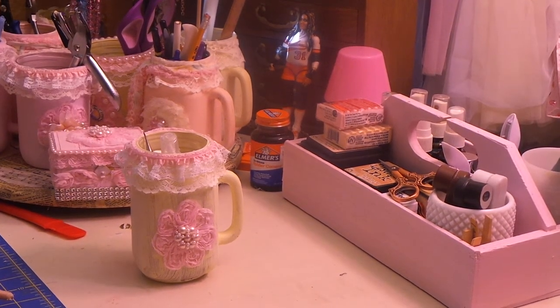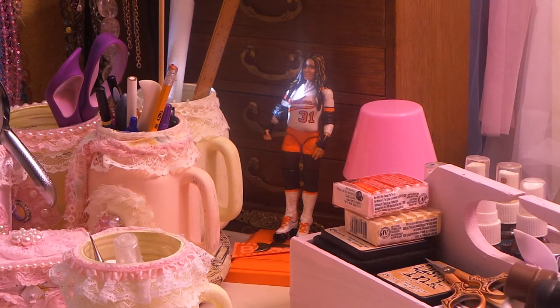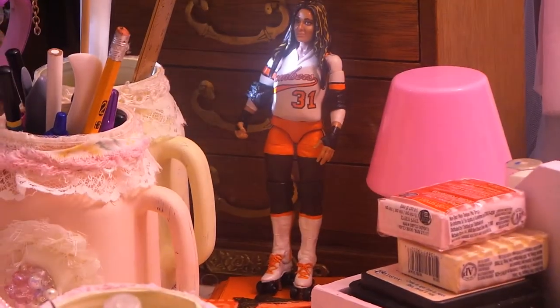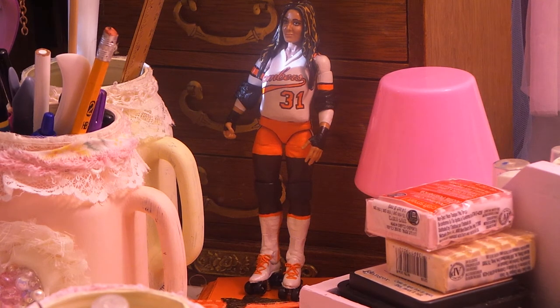Do you see that little action figure in the back? That's me — it's a representation of me. My husband ordered us each a custom action figure from a guy who makes them. Oh my God, he did a fabulous job! My hair — I have extensions, so it's dark brown, black, caramel, with a little blonde highlights, all wavy — and he made it look like that. My jersey looks like that, and my body style is similar. He even did my skates and the laces. He did a phenomenal job.